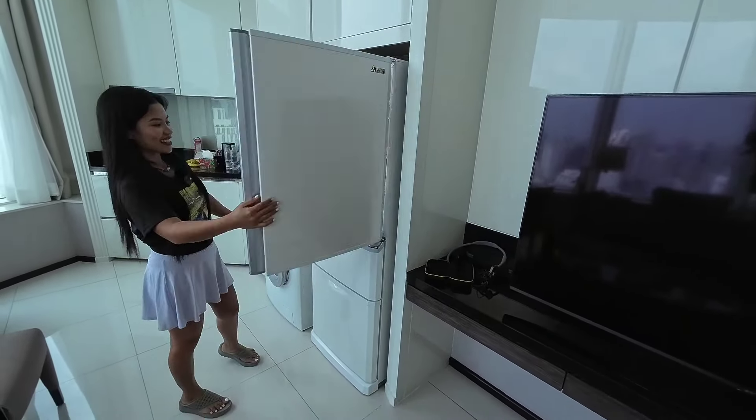Now let's show you our bathroom — it's great! Really big. We have a big bathtub which is a luxury for us. And look at the toilet seat with all the controls — you can do everything from there! You don't get that often in the Philippines. There's a big sink and a big shower too.